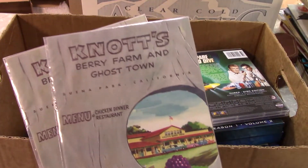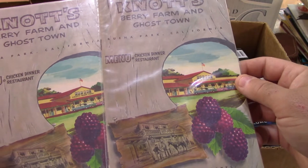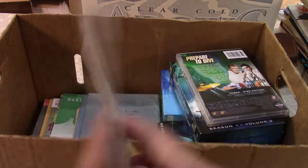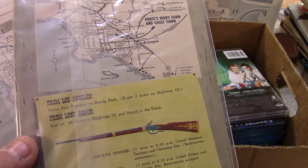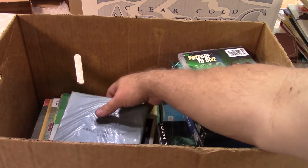These are old — it's Knott's Berry Farm and Ghost Town. It's California. I think there was a year on here — I think it was the fifties, if I remember right. They were cheap, but I don't know if I helped myself on that or not.